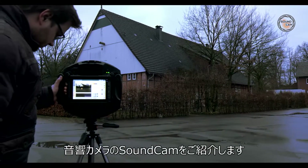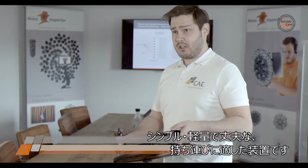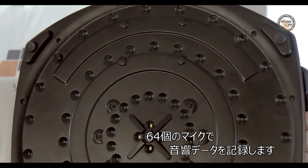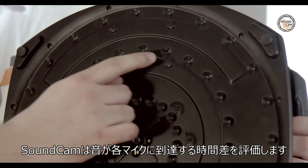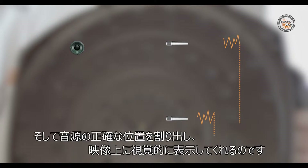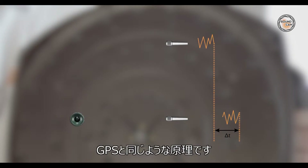This is the SoundCam. We use it to make sound visible. The system is simple, lightweight, portable and robust. There are 64 microphones here that record acoustical data. The SoundCam then evaluates the data. It analyzes how long the different sounds have traveled, then calculates the exact positions of their sources and displays the information visually. It's kind of like GPS.